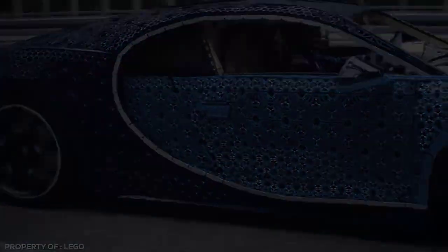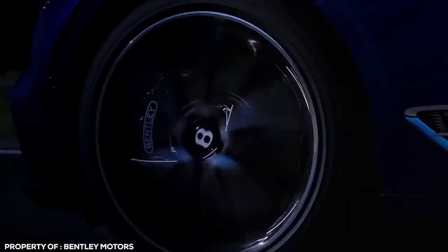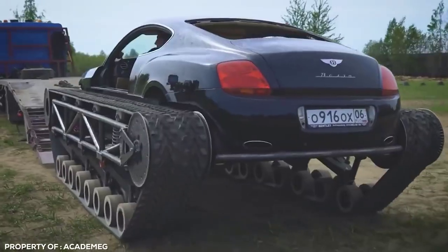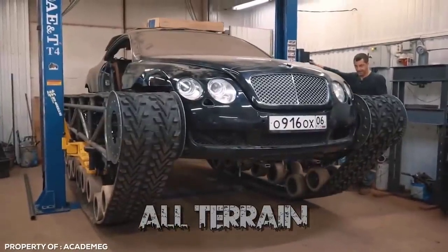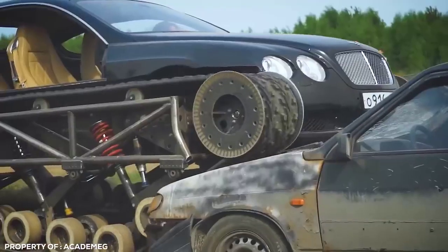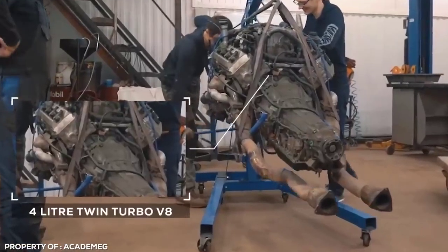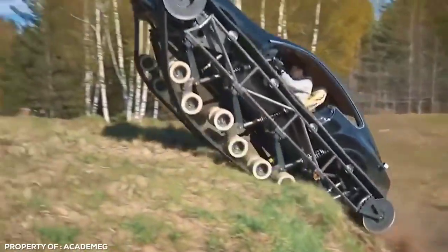Bentley Tank. We're used to seeing Bentley Continentals driven by rap stars cruising around on huge 22-inch chrome rims, but the Russian YouTube channel Academy G took it one step further and, not to be outdone, decided to go one better and put a set of all-terrain tank treads on their sweet ride. Dubbed the Bentley GT Ultra Tank, it's the perfect vehicle for when you're stuck in pesky inner-city traffic jams. When you need to get somewhere in a hurry, the 4-liter twin-turbo V8 roars into life as you literally drive over cars and other obstacles in front of you.